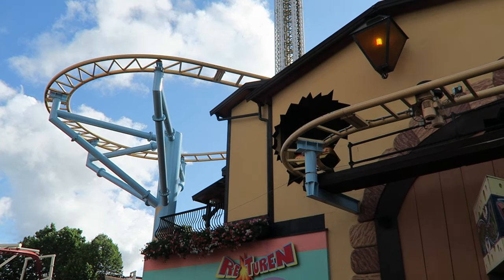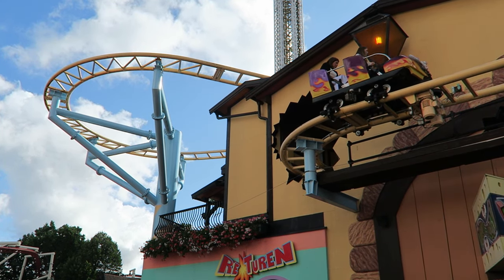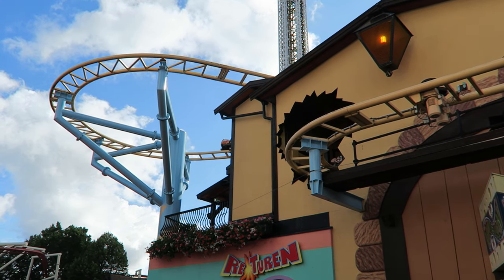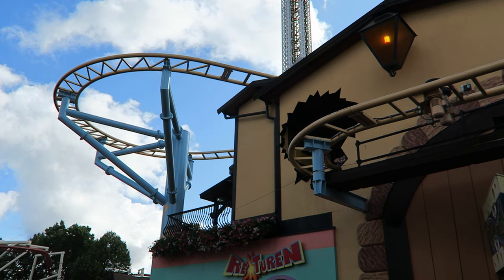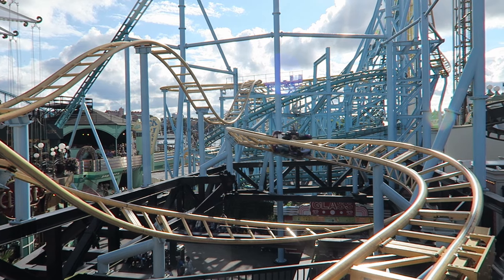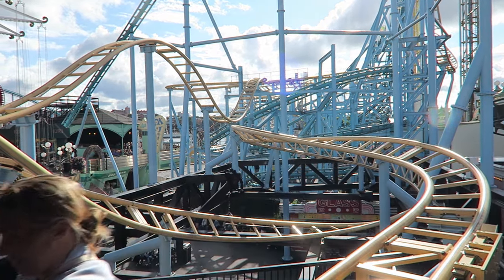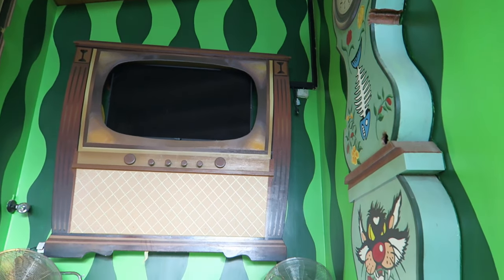I've never been to Gronalund on particularly busy days, but Wildemusen typically has the longest wait in the park. While every other coaster has been a complete walk-on for me, this ride had nearly 15 to 20 minute waits each time, so I imagine the line will be even longer on actually crowded days. The wait is indoors at least — you head upstairs where you'll find a colorful queue line with some oversized items to make you feel like a mouse.